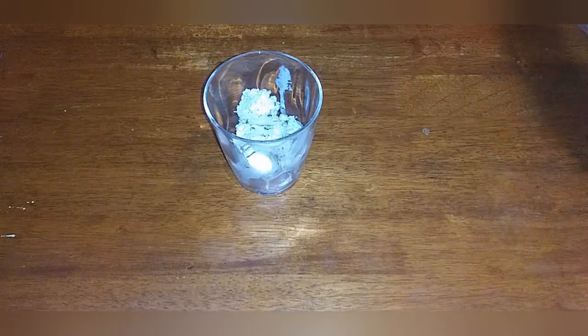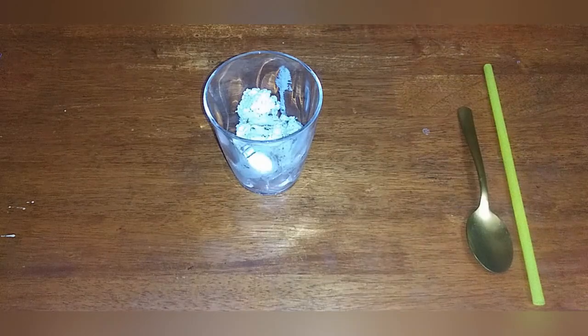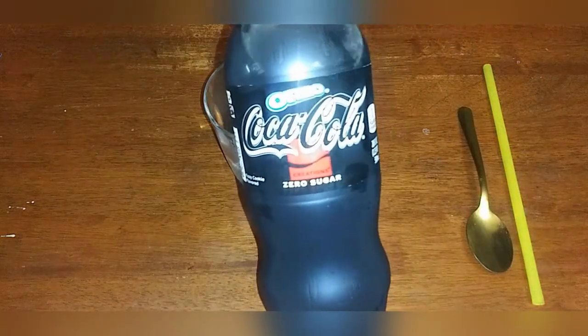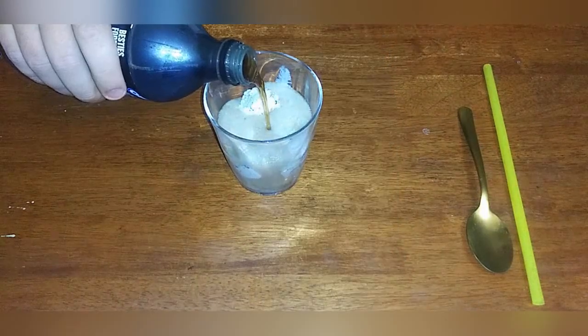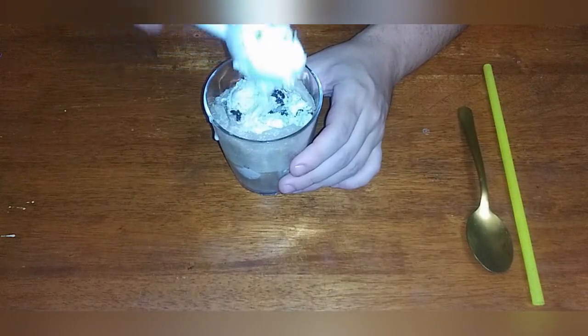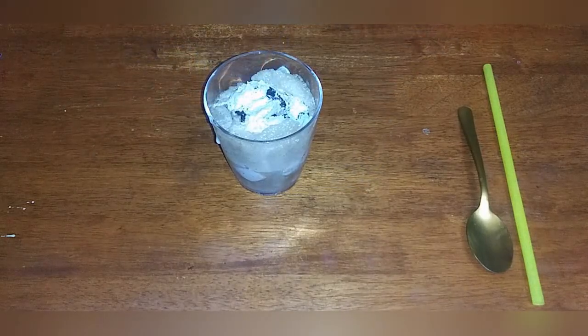Hey guys, Weizemoon584 here. I got some ice cream, a spoon, my straw, and the Oreo Coca-Cola. Now, instead of using chocolate ice cream or vanilla ice cream, I decided to go with cookies and cream ice cream this time.